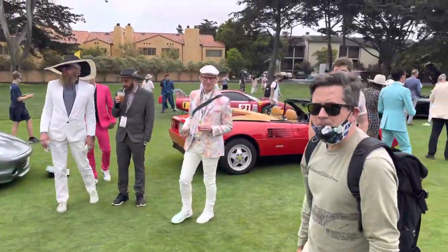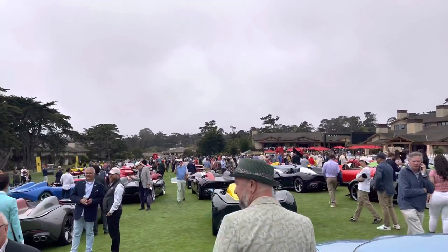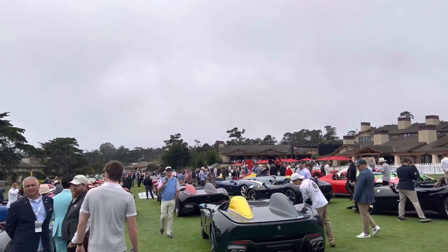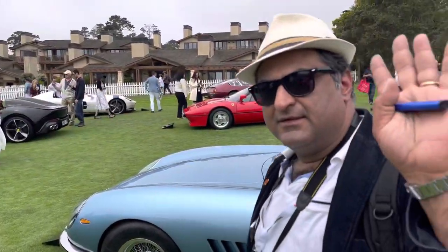I'm going to call it. That's our coverage of Concorso Ferrari here at Pebble Beach. Thanks for watching everybody. See you later. Bye-bye. Ciao.